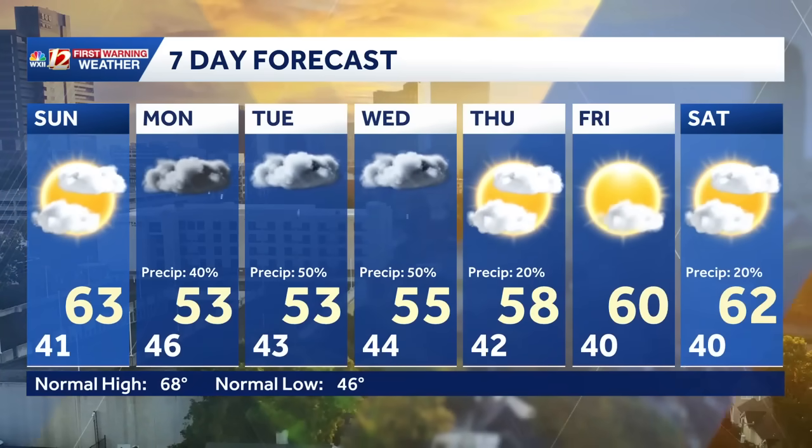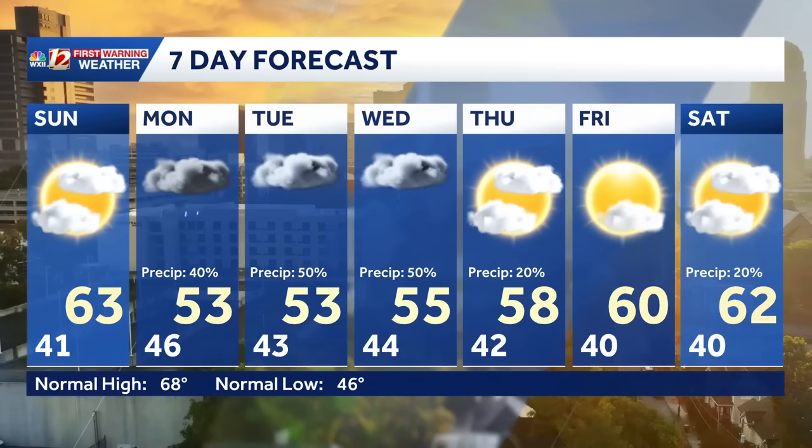We've got fifties out there. The seven-day forecast stretches out with sixties on Sunday, fifties Monday, Tuesday, and Wednesday. Better rain chances through the middle of the week before we clear out with low sixties and below normal temperatures this week.